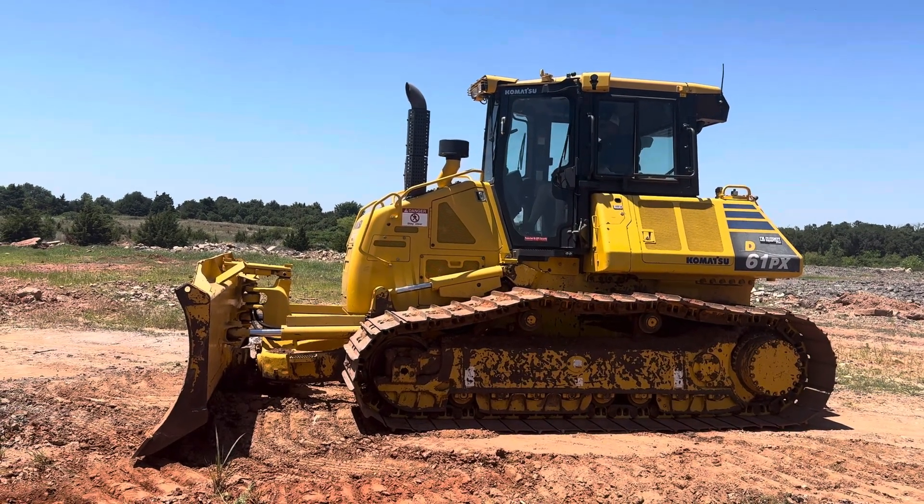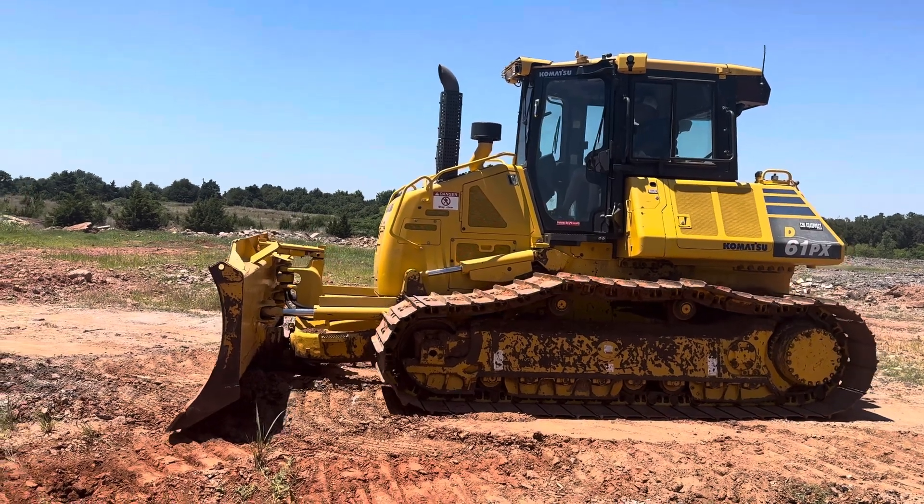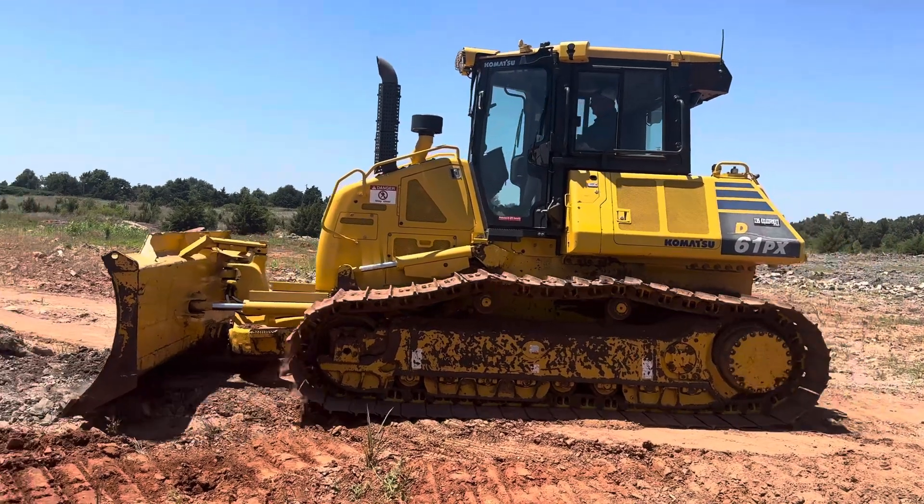Hi, 35Equipment.com. Today we're in the Komatsu D61 PX Bulldozer, out here clearing a little concrete and dirt, smoothing it out.